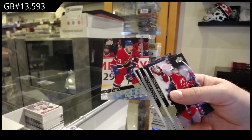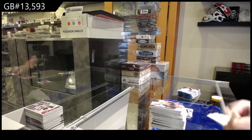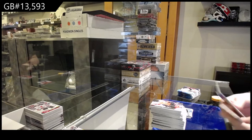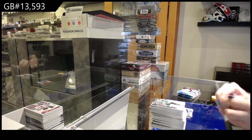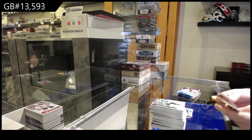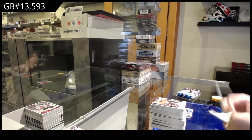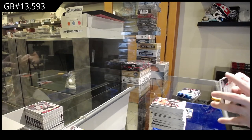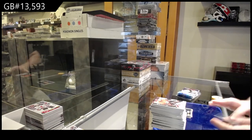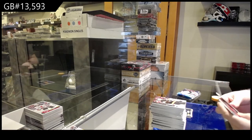Jake Evans for the Montreal Canadiens Young Guns. Portrait, Buffalo Sabres, Jack Eichel. Cards came back 9.5 each — oh, nice. Sorry, just do the checkout.